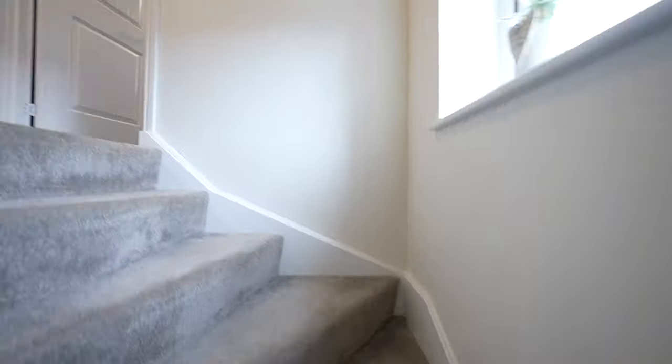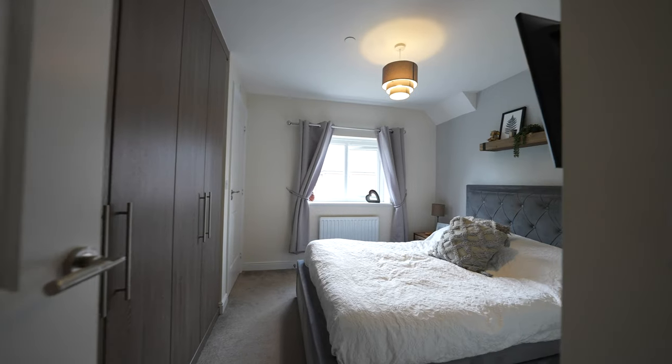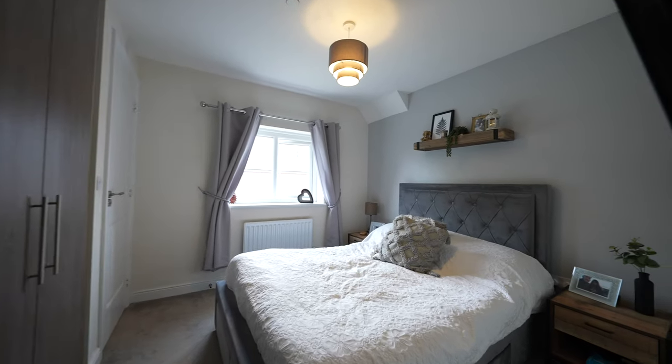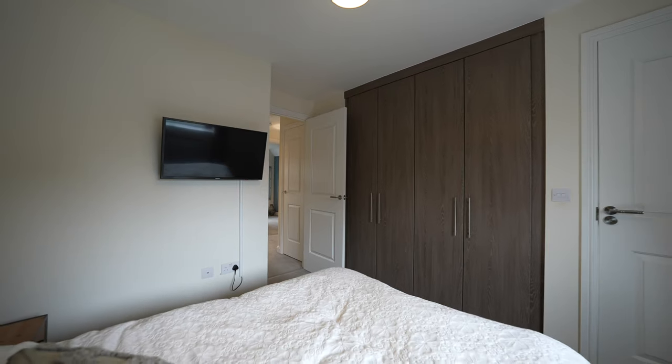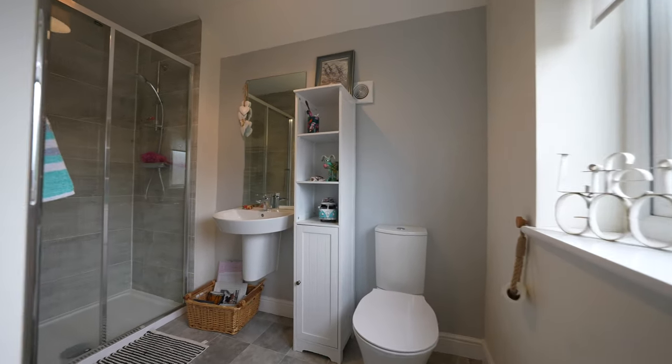On the first floor, the master bedroom is located to the rear elevation and benefits from a range of built-in wardrobes and access to a sizeable en-suite shower room, fitted with a three-piece suite comprising a low-level WC, wash-hand basin and oversized shower cubicle.